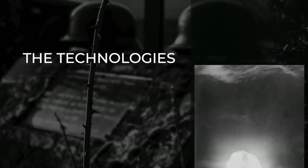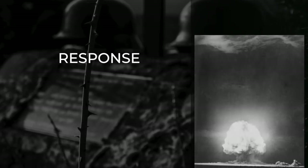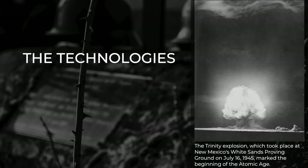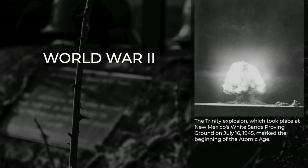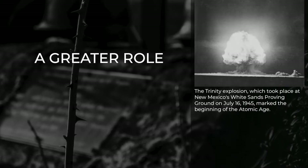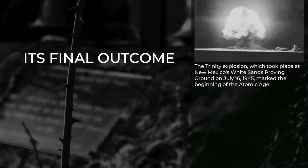Technology played a significant role in World War II. Some technologies used during the war were developed during the interwar years of the 1920s and 1930s, much was developed in response to needs and lessons learned during the war, while others were beginning to be developed as the war ended. Compared to previous wars, World War II had the greatest effect on the technology and devices used today, and technology played a greater role in its conduct than in any other war in history, having a critical role in its final outcome.